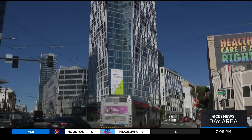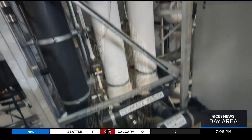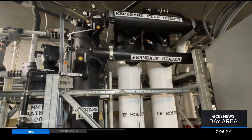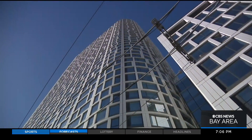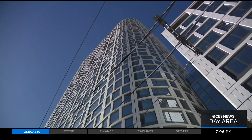It's happening now at 1550, but that trickle will soon become a flood as builders include treatment and recycling systems to meet changing laws and changing attitudes. The reuse revolution has begun. In San Francisco, John Ramos, KPIX 5.